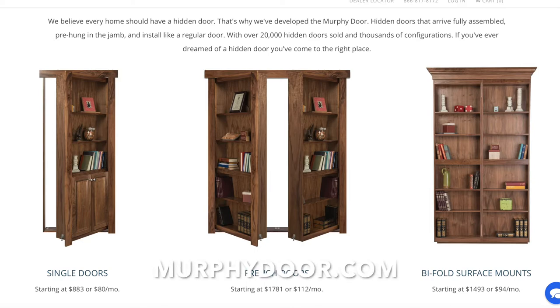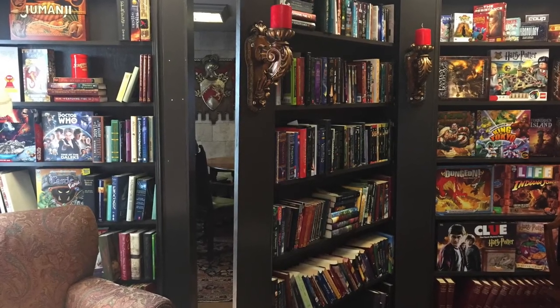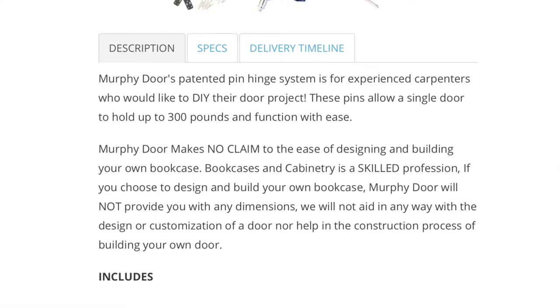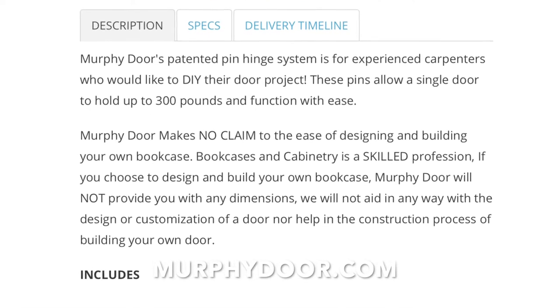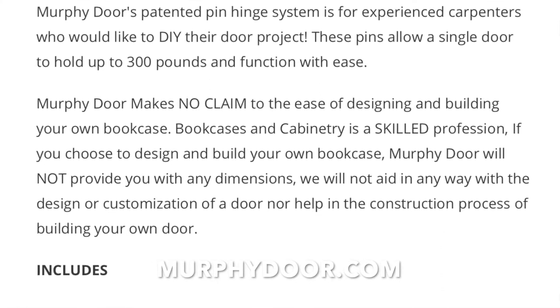Bill custom-built this awesome bookcase wall that ended up looking like it had always been there. It's possible to buy ready-made hidden doors, but this room was too irregular for a standard solution. We have two fixed shelves on either side and a middle panel that swings freely on special invisible hinges that spin on a single pin and hold up to 300 pounds. Murphy Door's own description states they make no claim to the ease of building your own bookcase, that cabinetry is a skilled profession, and they won't provide dimensions or aid in design or construction. I was lucky I found Bill to handle this part of the project.